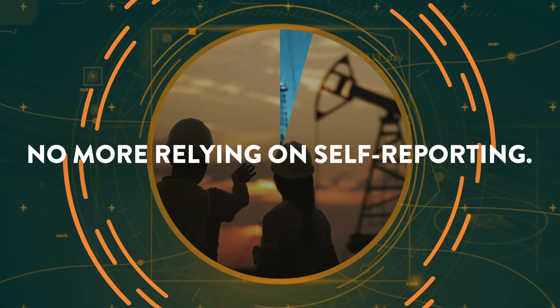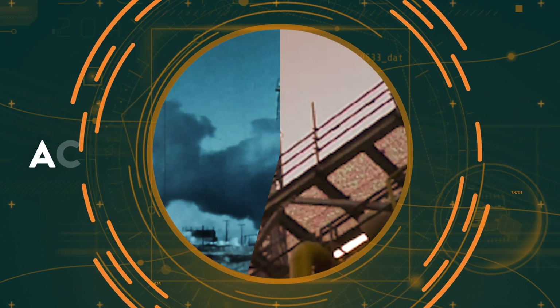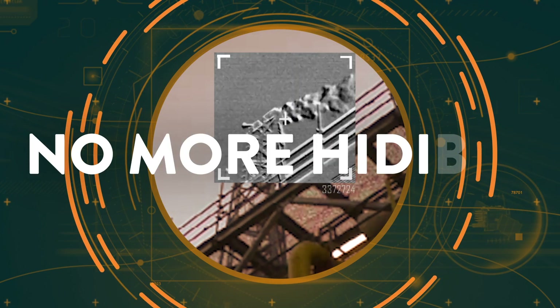No more relying on self-reporting. No more waiting years to see if reductions are actually happening. And most importantly, no more hiding.